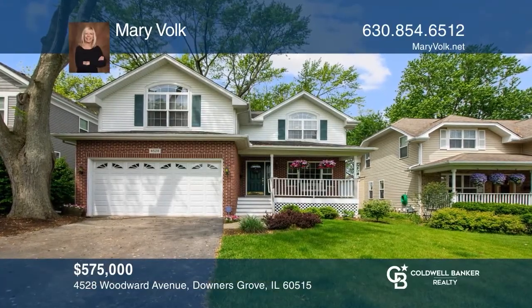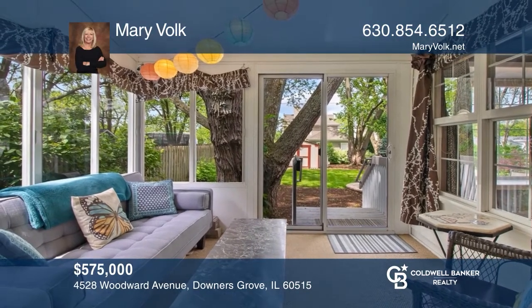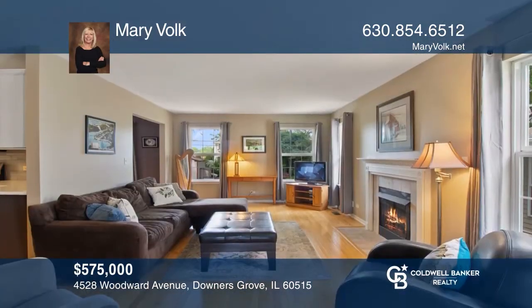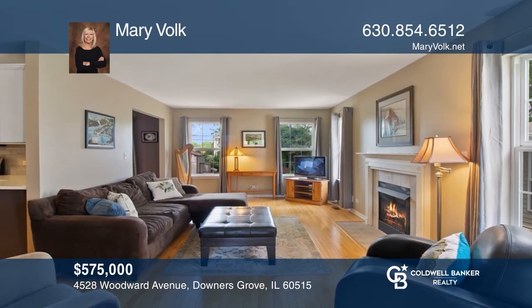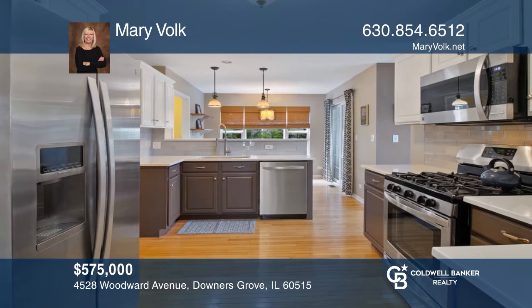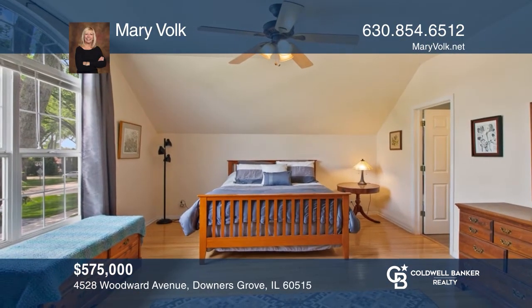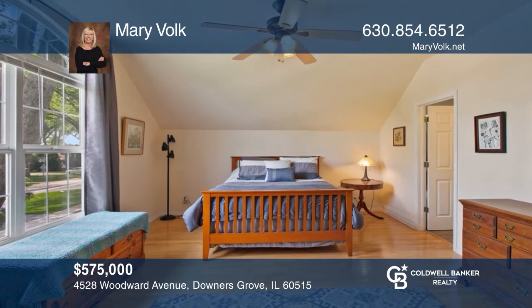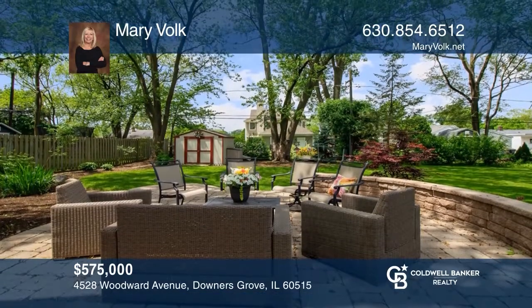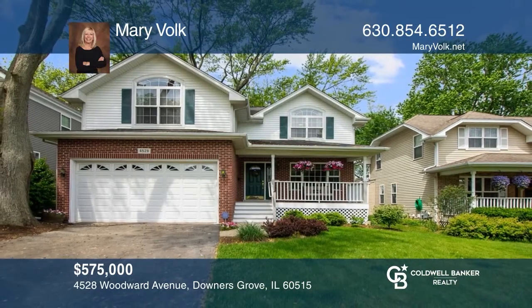Don't miss this quality home in Downers Grove North School District. You'll love the welcoming front porch and three-season room addition. Features of the home include the living room and the family room open concept, a remodeled kitchen with stainless steel appliances and quartz counters. The master bedroom has a walk-in closet and a remodeled bath. Enjoy the outdoors on a brick paver patio. Make your dream home a reality by calling Mary Volk.